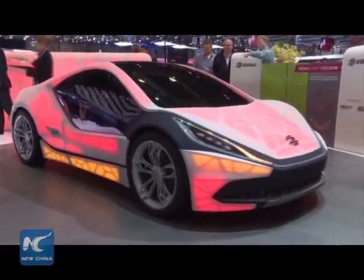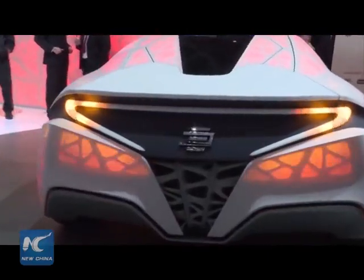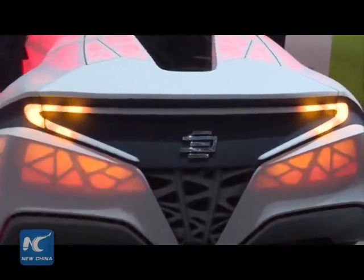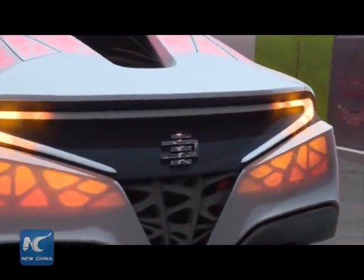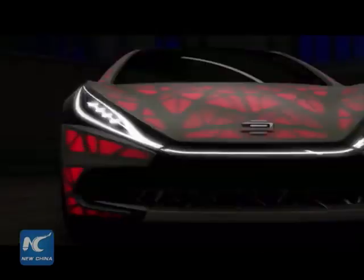It doesn't look like much from the outside. Certainly not the most conceptual among concept cars. But what makes it one of the most distinctive models at the Geneva Motor Show is not what has been made, but how.